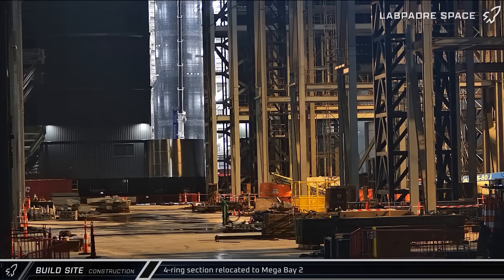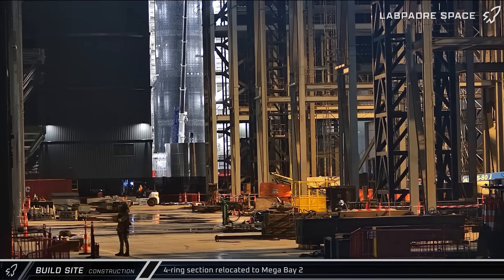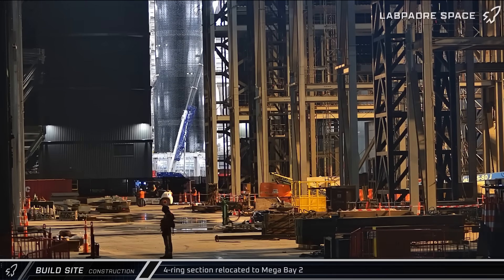As those COPVs were being installed, a new, untiled, four-ring section was brought out of the Star Factory and staged outside of Mega Bay 2. Eventually it was taken into the building and lifted towards the turntable in the front right corner. It's not yet clear if this is part of a new test tank or something else entirely, but I'm willing to bet it's not going to space.